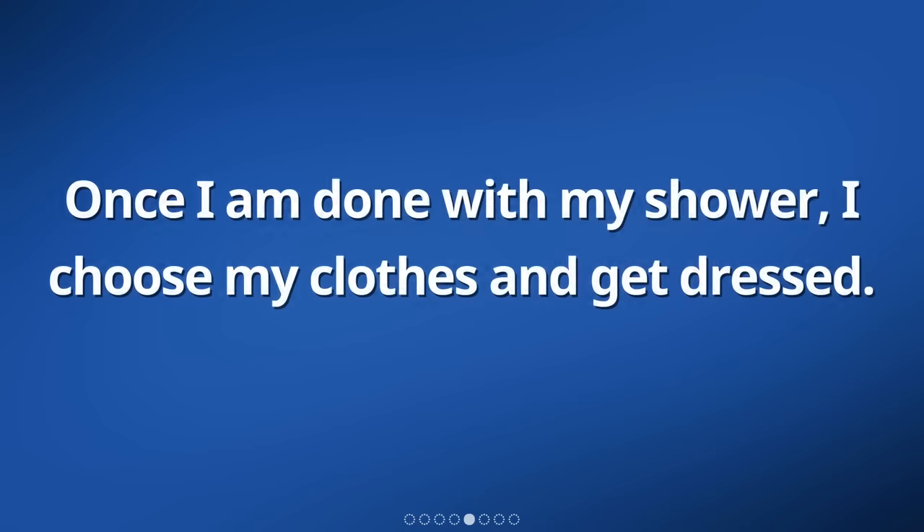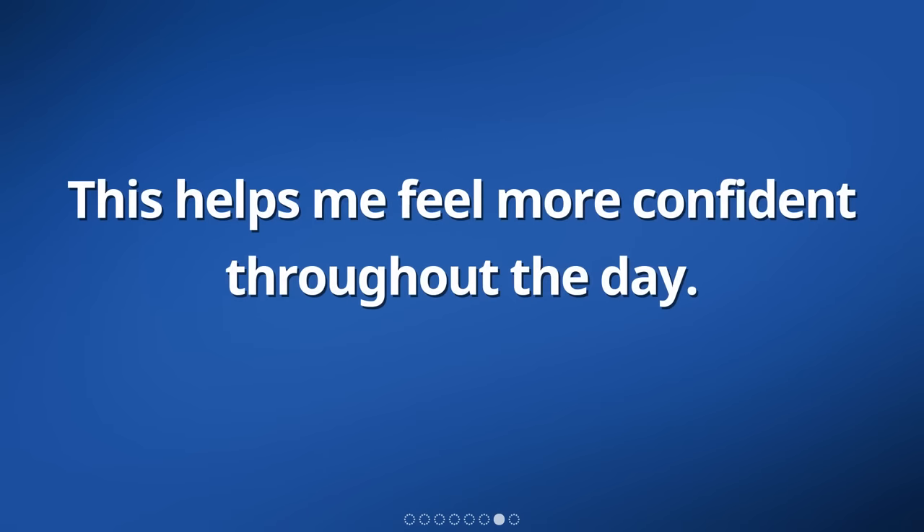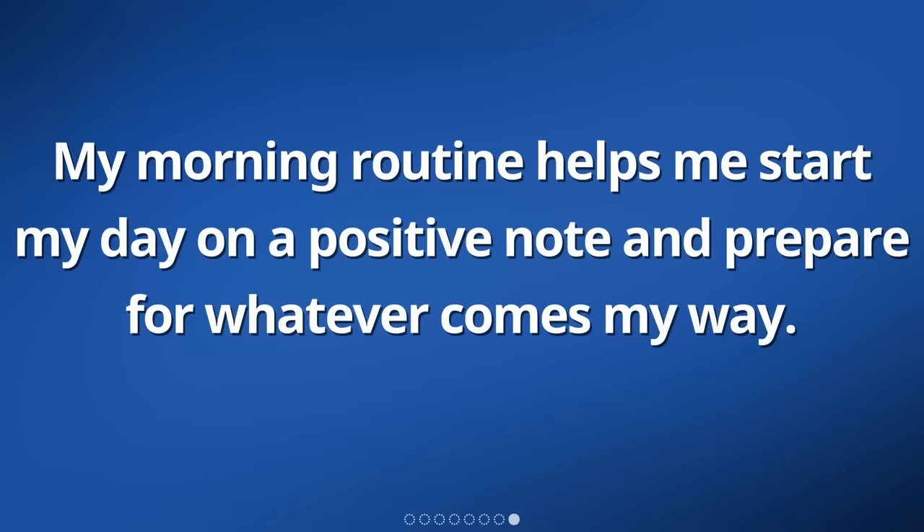Once I am done with my shower, I choose my clothes and get dressed. It is important for me to look presentable and feel comfortable in what I am wearing. This helps me feel more confident throughout the day. My morning routine helps me start my day on a positive note and prepare for whatever comes my way.